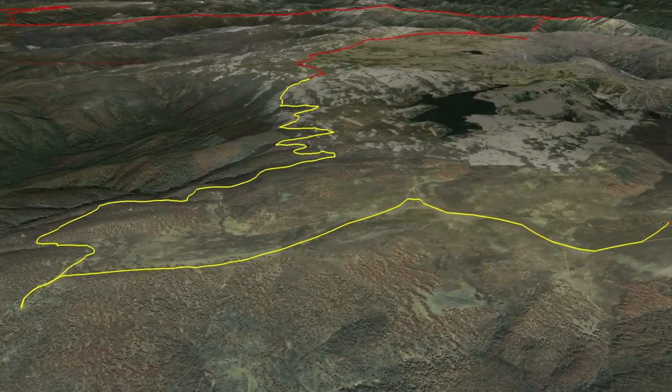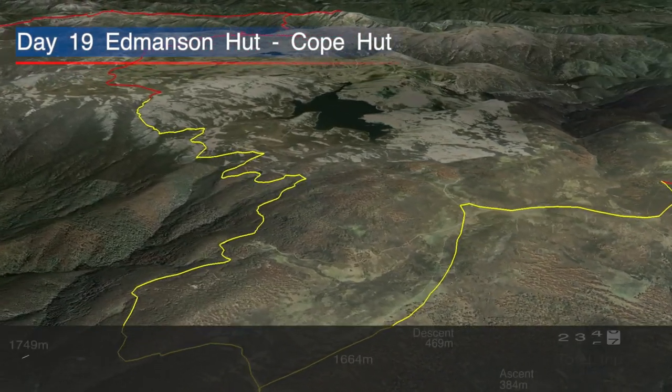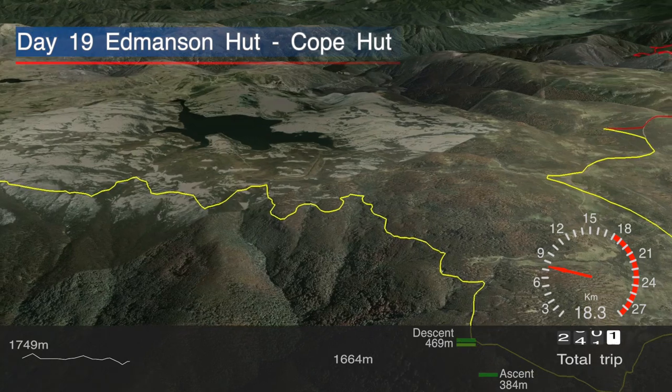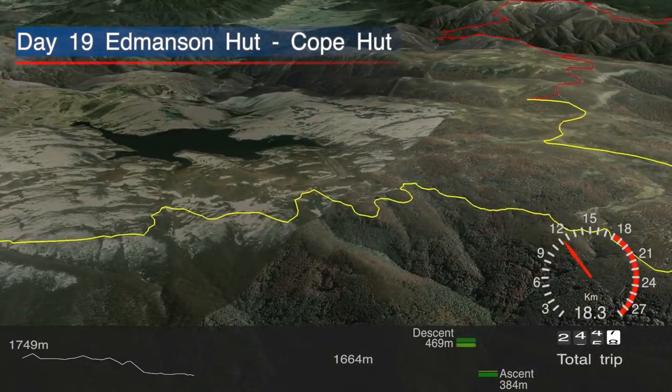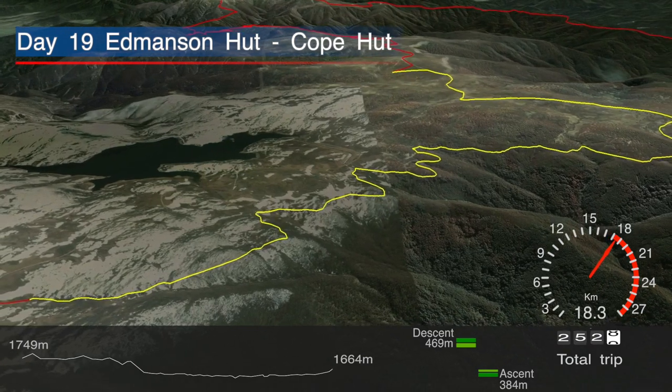A big day today on the Bogong High Plains. Although the walking itself was relatively flat and sometimes along an aqueduct, the patchy snow did make for interesting walking. We spent most of the day hut hopping from Kelly Hut, Fitzgerald Hut, Wallace Hut, and finally stopped for the night at Cope Hut.